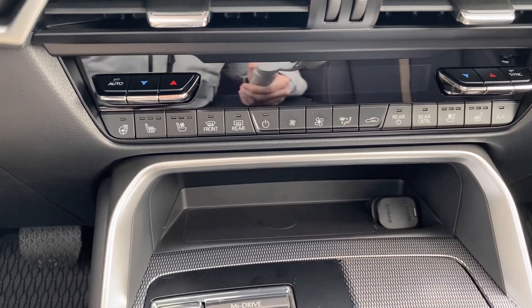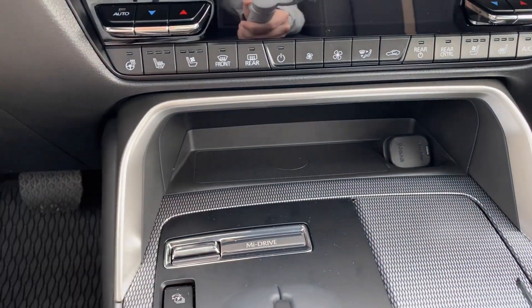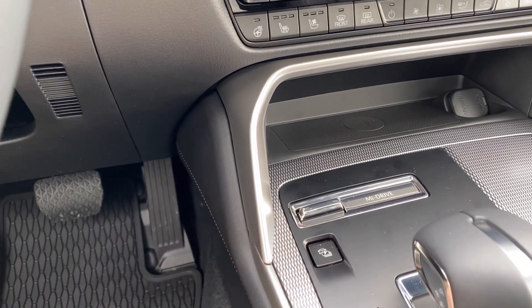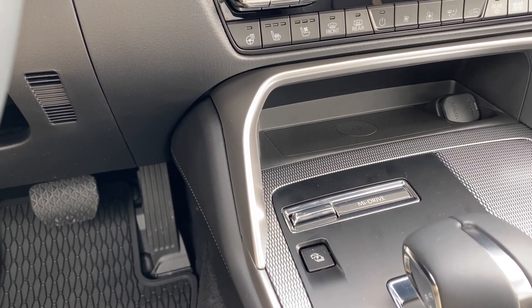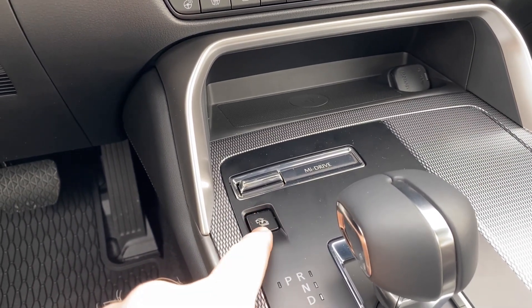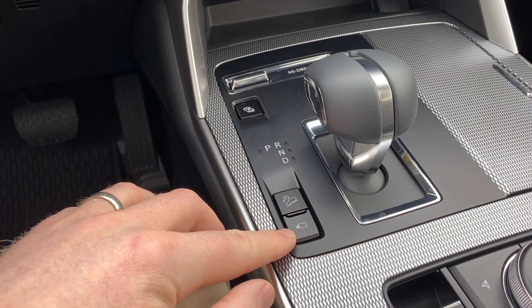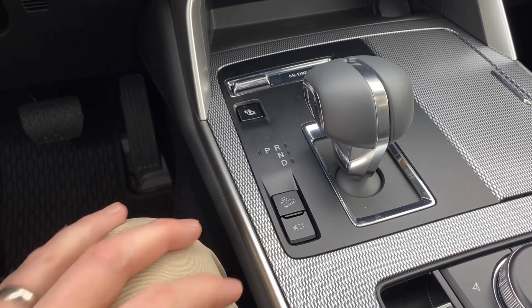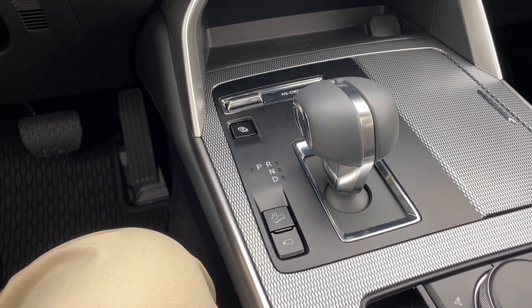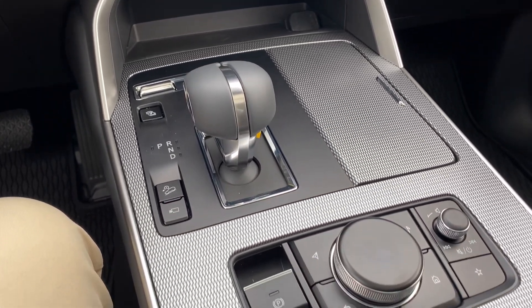We do have a wireless charging station here, which is really nice to have. Down here is our MI Drive system — this is where you'll find the Mazda drive modes, and you can move between Sport, Normal, EV, and Off-Road. There's even a button to prioritize charging of the battery if you feel that's necessary. We've got hill descent assist and a button for the camera system — front facing, side facing, and backup camera, which integrated is basically a 360-degree camera system.